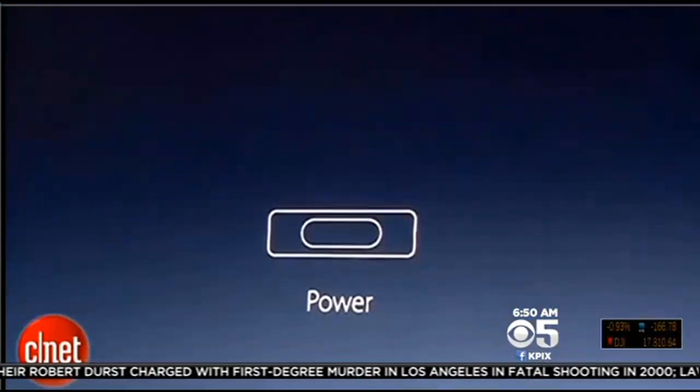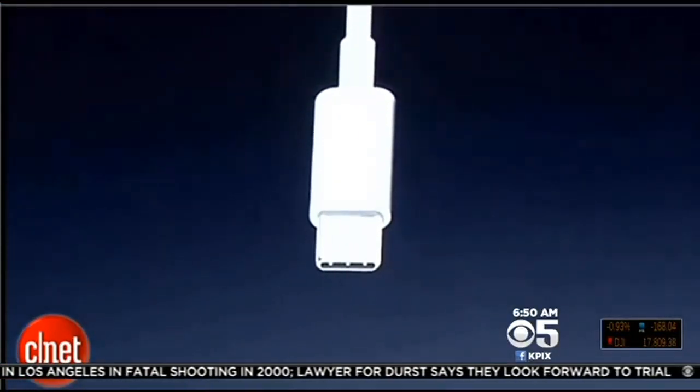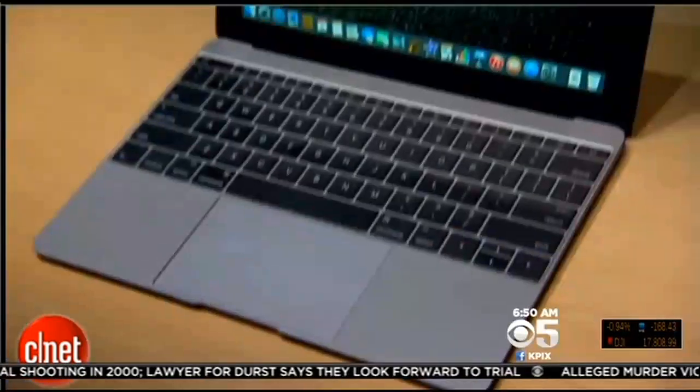It's not often we gather to talk about USB cords, but this time it is kind of a big deal. When Apple announced its new computer lineup last week, one of the features of the new MacBook Pro is that it has a USB-C port. That's an entirely new type of USB. We've seen upgrades in USB technology in the past, but it hasn't been cosmetic — it's only been infrastructural. But this time the new USB cords look entirely different.